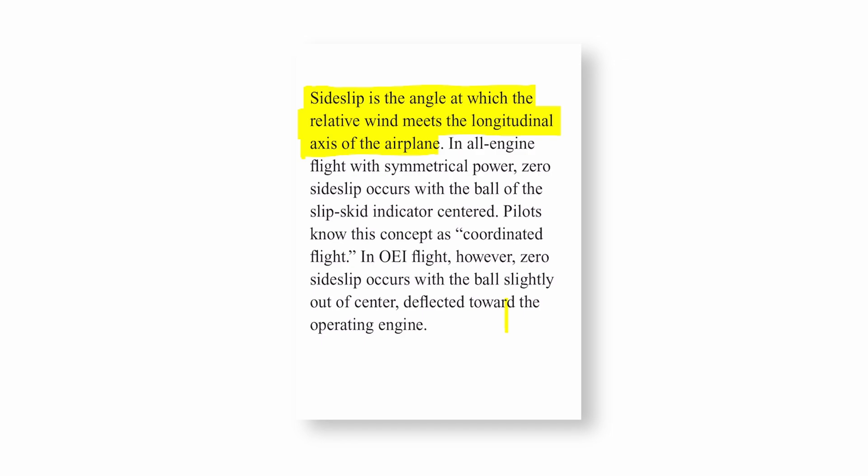Here's what the FAA has to say in Flying Light Twins Safely about sideslip. They say: sideslip is the angle at which the relative wind meets the longitudinal axis of the airplane. In all-engine flight with symmetrical power, zero sideslip occurs with the ball of the slip-skid indicator centered — pilots know this as coordinated flight. In one-engine-out flight, however, zero sideslip occurs with the ball slightly out of center, deflected towards the operating engine.